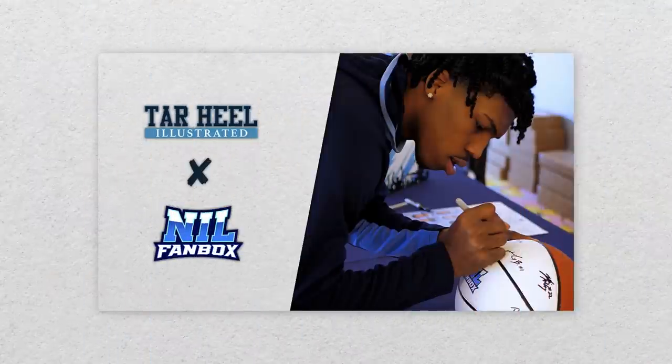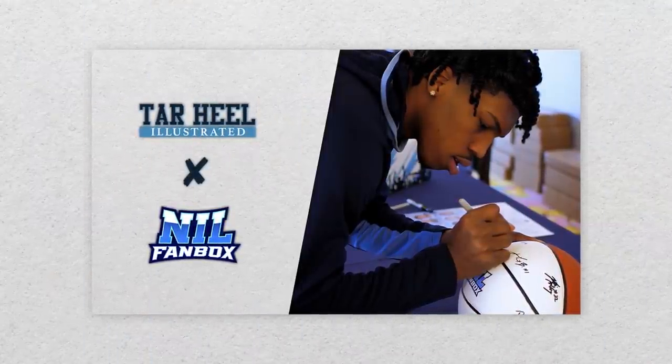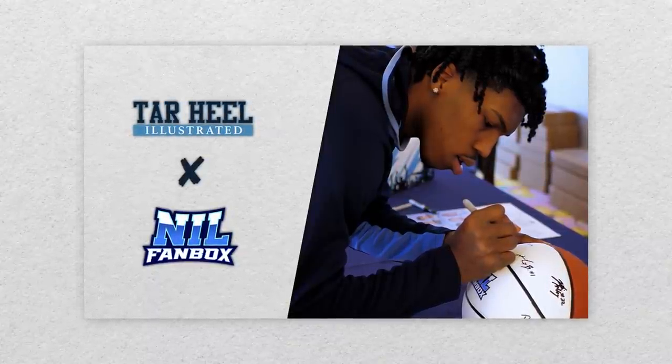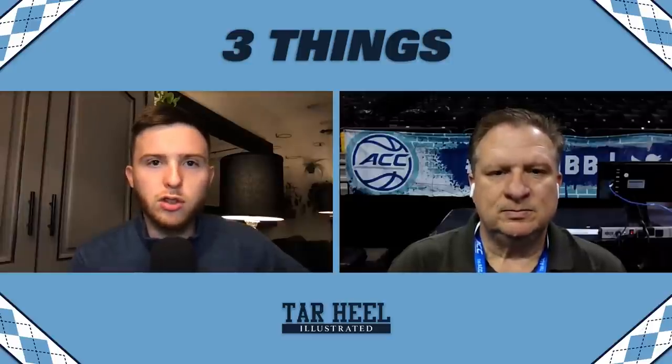Before we dive in, shoutout to NIL Fan Box sponsoring our podcast. For as little as $9.95 a month, you can receive authentic autographed memorabilia from your favorite UNC women's and men's basketball players. Use promo code HEELS22 to save 10%. The link to the pre-order list is in the description below.